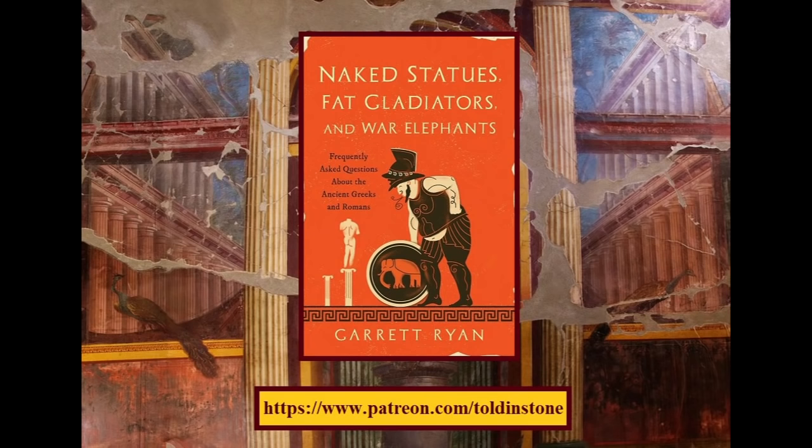If you enjoyed this video, please consider supporting Toldon Stone on Patreon. You might also enjoy my book, Naked Statues, Fat Gladiators, and War Elephants. Thanks for watching.